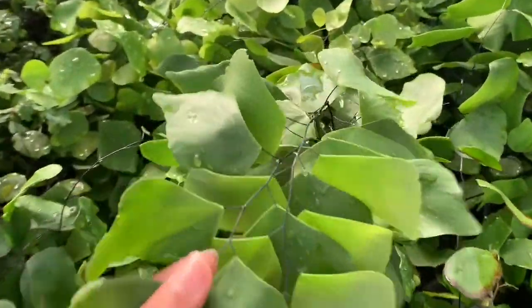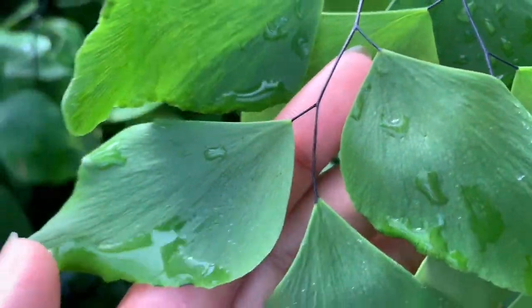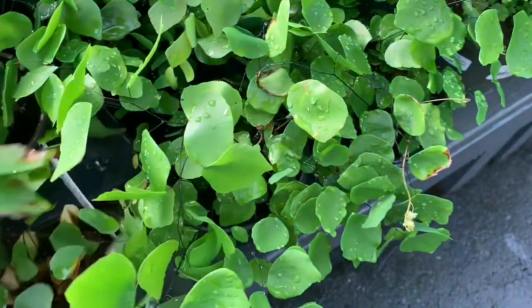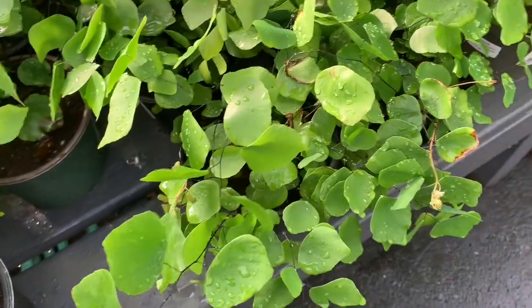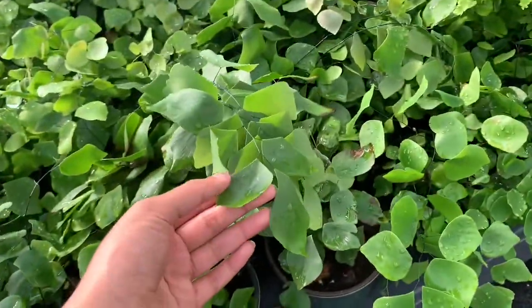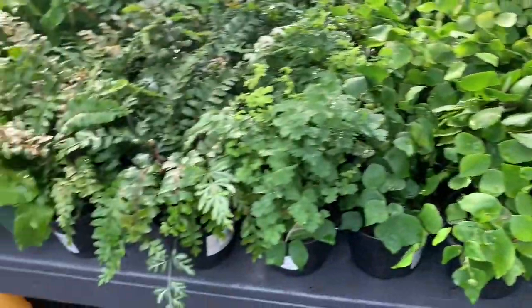This one is really pretty — it has black veins. The leaves look like something out of a drawing. The tag says maidenhair fern, but I'm pretty sure that's actually the maidenhair fern and not this one. Do you guys know the name of this beautiful fern with the new growth? Please let me know in the comments below!